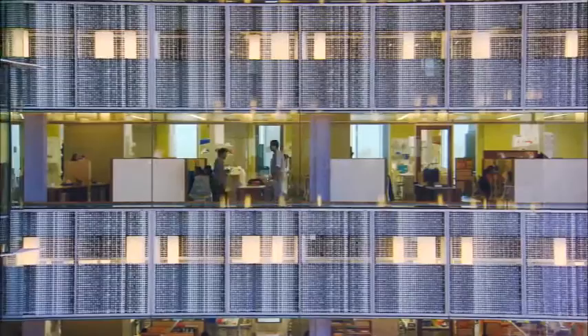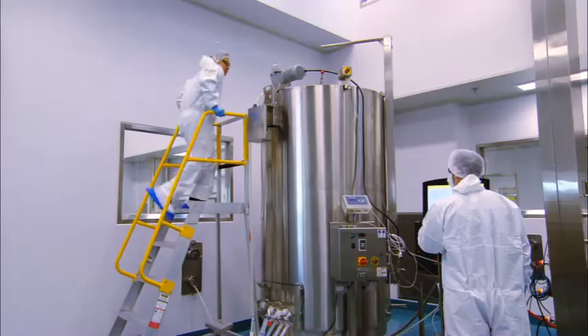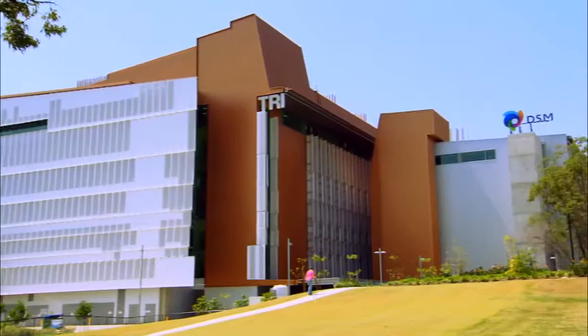There is an important message: innovation comes about because previously people have done the basic science that makes it possible. Investing in the basic science is a key requisite for making sure we can get innovative products out. And it's always a team effort — nobody does it on their own anymore. We build on the building blocks that other people have put in place, and in turn, when we've done our bit, we pass it on to others who can take it the next step. That's a message for Queensland and globally: we need to make sure we invest adequately across all the components of the chain of innovation to make sure we get the benefit of them.